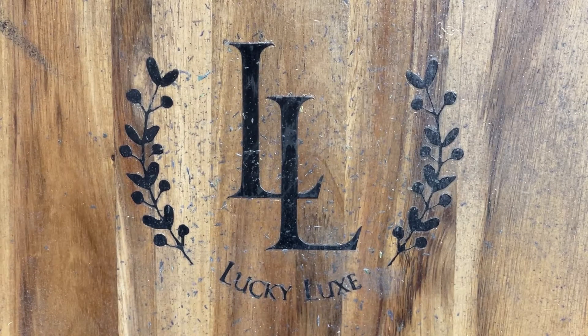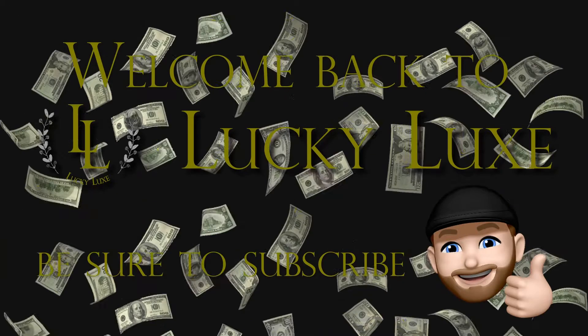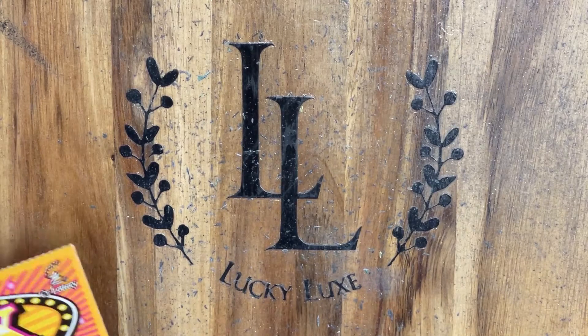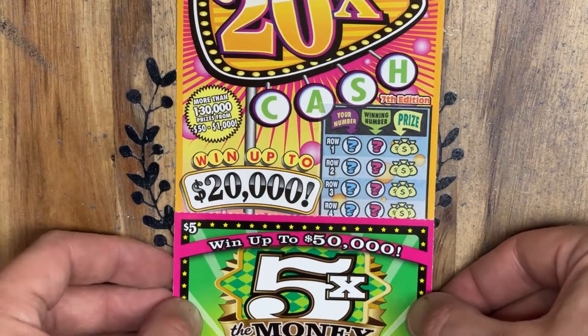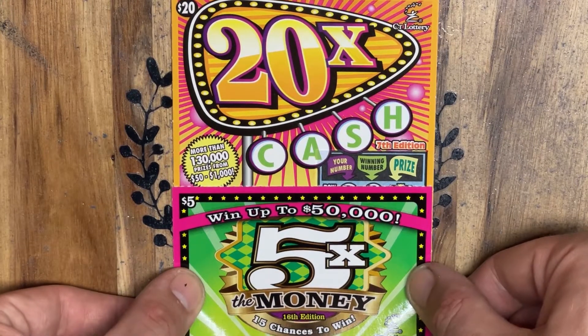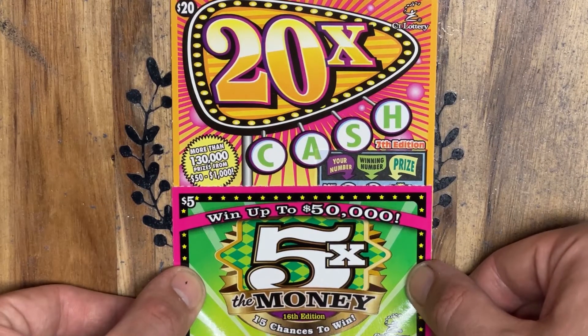Hello everybody, and welcome back to Lucky Luck Scratchin'. Let's get started. Today we've got a little random $25 session, and we're going to be playing one of the 20 Times the Cash and one of the 5 Times the Money.